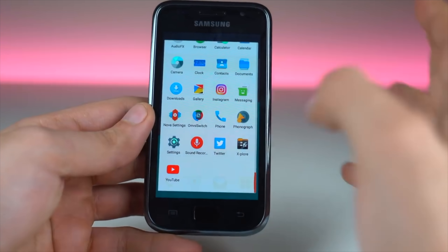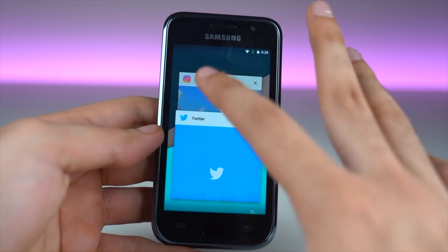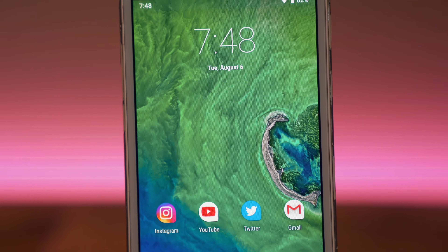In this video, I'm going to be sharing my experience with the Galaxy Note 1 in 2019 with the latest version of Android. I did a similar experiment with the Galaxy S1 — if you guys want to check that video out, the link will be down below in the description. Without any further ado, let's get right into it.